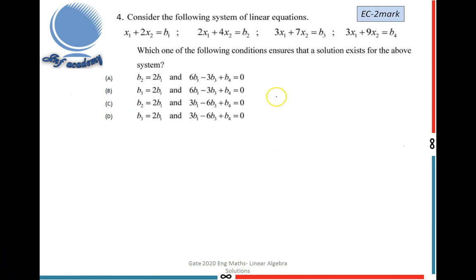The fourth problem is from the EC department and has two marks. Consider the following system of four linear equations. Which condition ensures that a solution exists for the above system? I write the augmented matrix combining the coefficient matrix A and constant matrix B = [B1, B2, B3, B4]^T, then reduce to row echelon form.